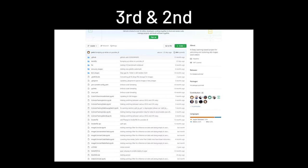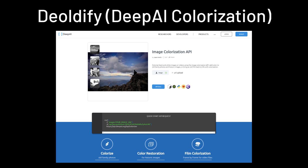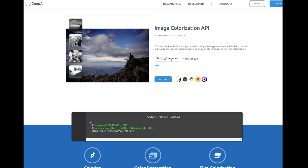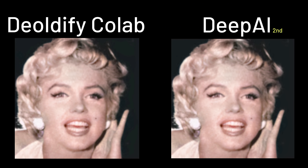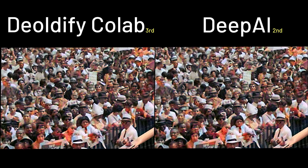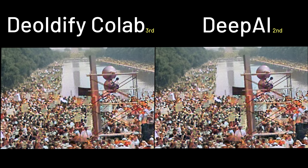3rd and 2nd place is actually a tie, since they are both using the same code — the Deodify Colab version and Deodify on Deep AI Colorization. Using it on Colab has the same effect as using it on Deep AI. But since Deep AI Colorization has a better user interface and processing speed, Deep AI comes in 2nd and the Colab version in 3rd. They produce exactly the same results, using the exact same model.